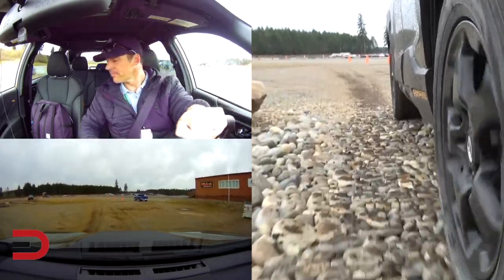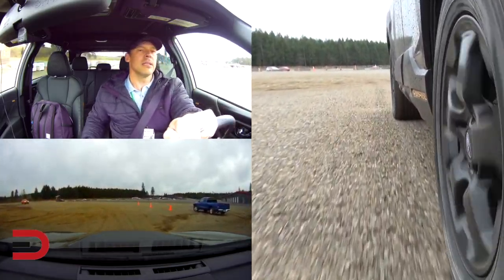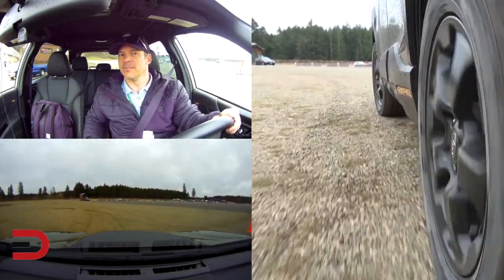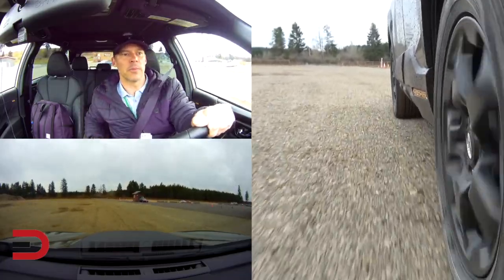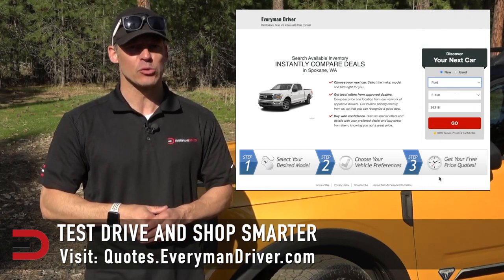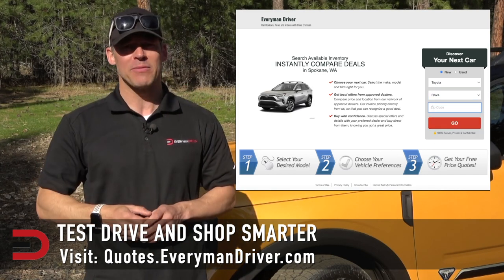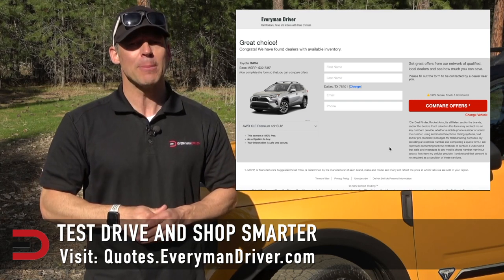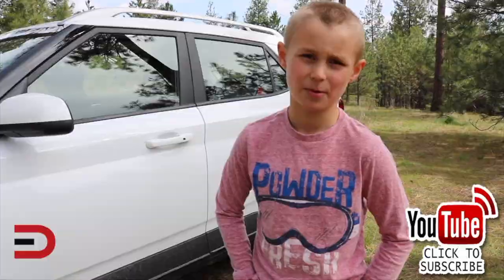So what do you think — the combination of the on-road and off-road? How would you grade it on a scale of 1 to 10? Leave that in the comment section below — scale of 1 to 10 on its overall on-road and then its overall off-road. I think the off-road portion is going to be a 10. Hey, thanks for watching and subscribing — click like, comment, and we'll see you next time. Many more videos from this event on my channel. One final note: if you're in the market for a new vehicle, connect with your local dealership and test drive at least three different vehicles. Visit quotes.everymandriver.com, select the make, model, and zip code for invoice pricing in your area. Shop smarter at quotes.everymandriver.com.